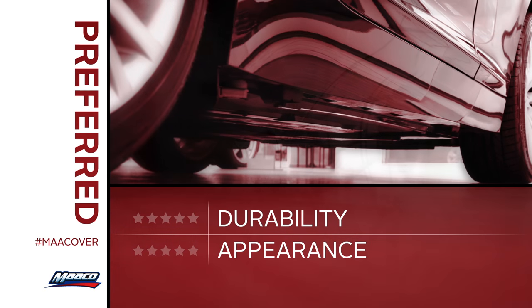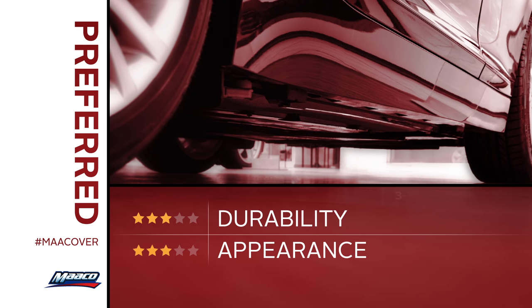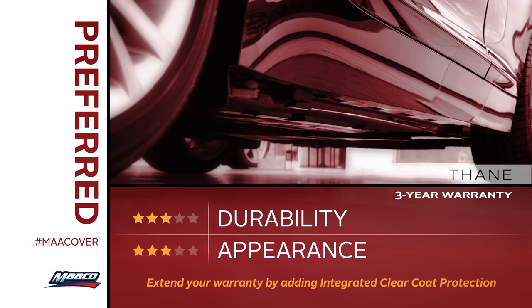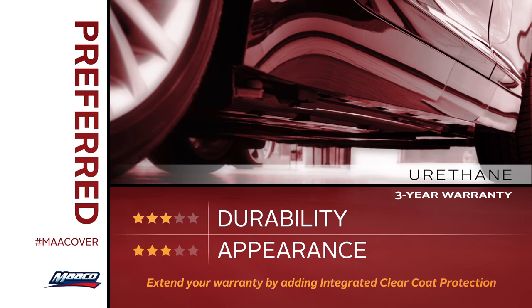Looking for greater durability but need to stay at an affordable price? Our preferred service is your best bet and comes with a three-year warranty. This single stage application uses urethane, which resists chipping and is much more resilient than enamel finishes.